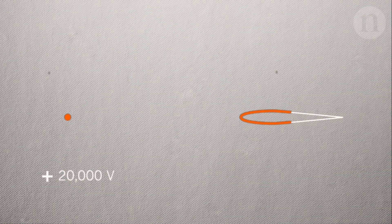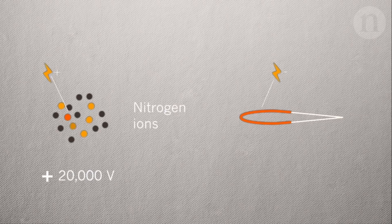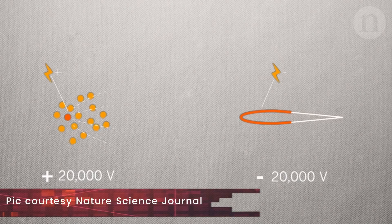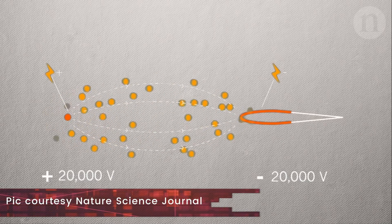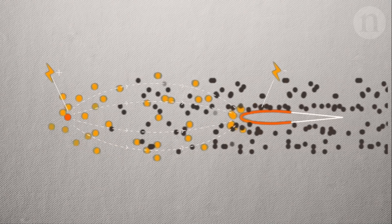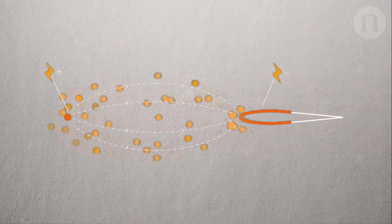The way it works is by using a thin charged electrode to ionize air. The charged particles are attracted by another electrode downstream with the opposite charge. As they move downstream, they bump into uncharged neutral particles along the way and transfer some of their momentum.